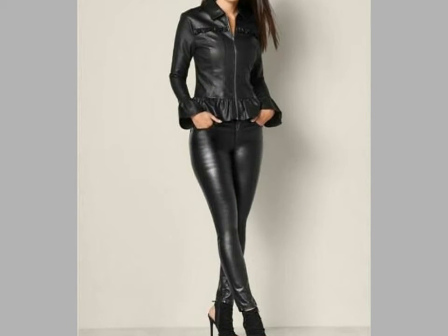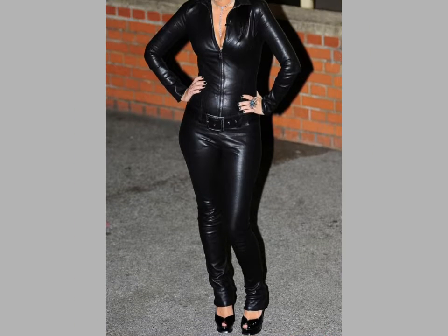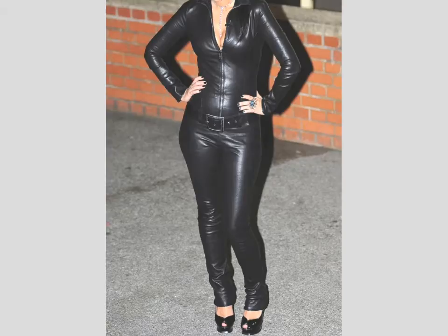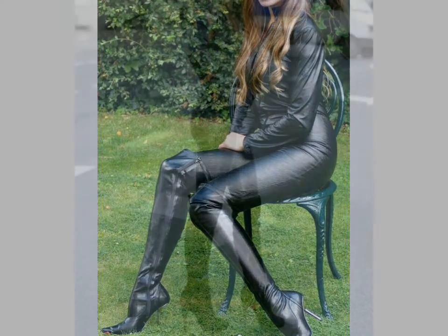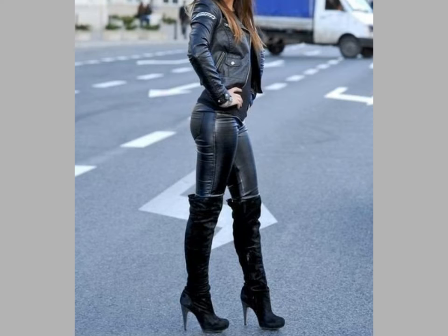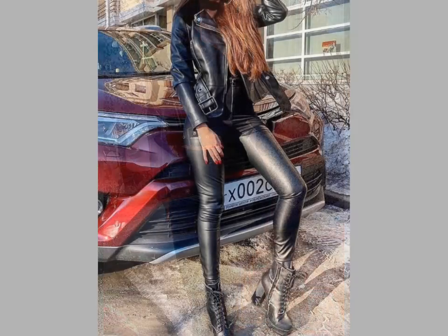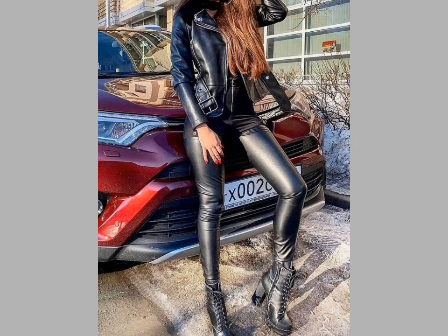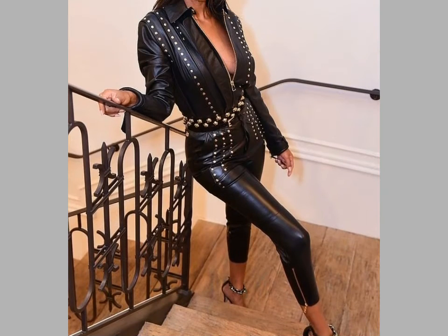You can see the different leather jacket and pant designs in this video. You can also choose different latex leather dress designs from this video. If you want to buy these latex leather dress designs from online websites, you can visit different websites on Google — you can easily buy them on www.amazon.com and www.aliexpress.com.